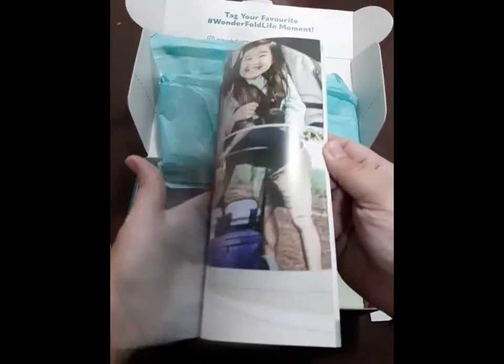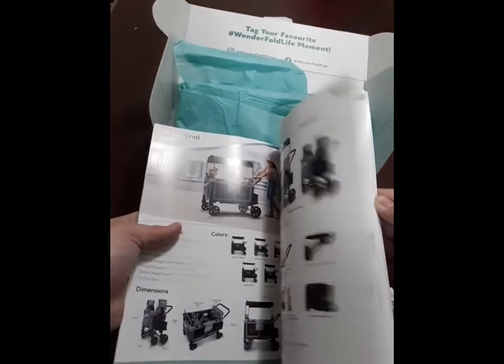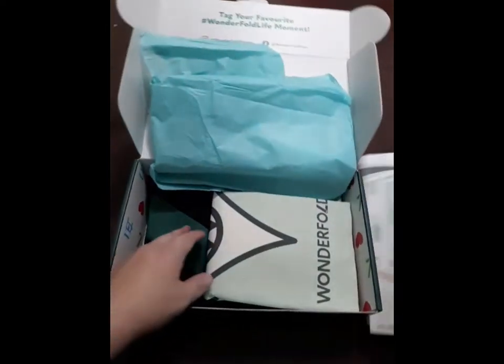And then they included a catalog, which I thought was cool. Maybe when I'm out and about and people ask about it, I can just whip out this catalog and be like, hey, look at this, here's this wagon, this is what I have, instead of just telling people. I like that. I'll probably keep it in the wagon.